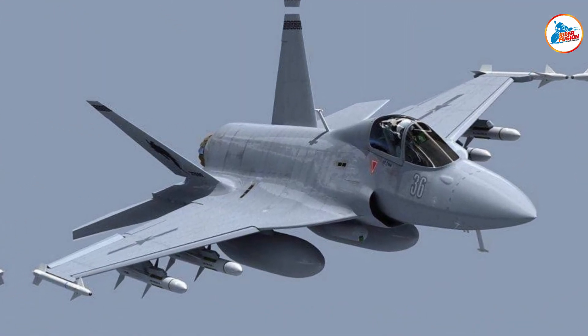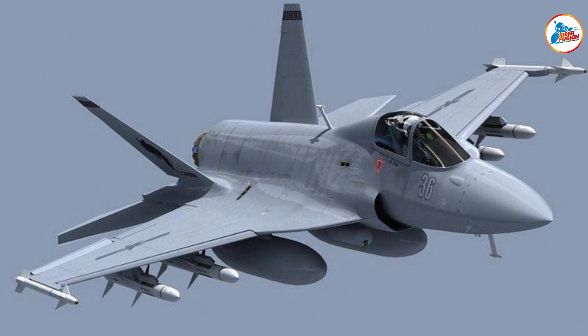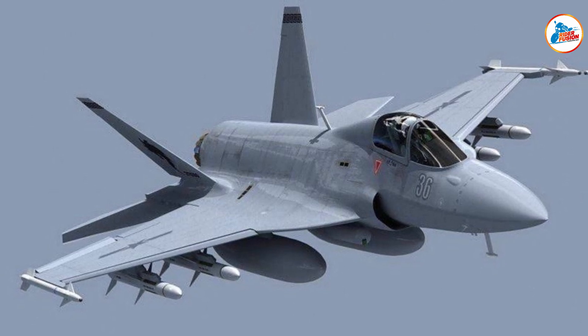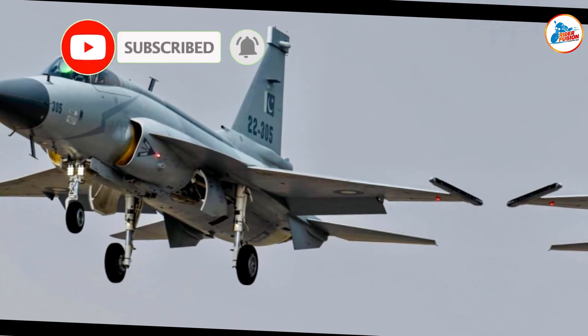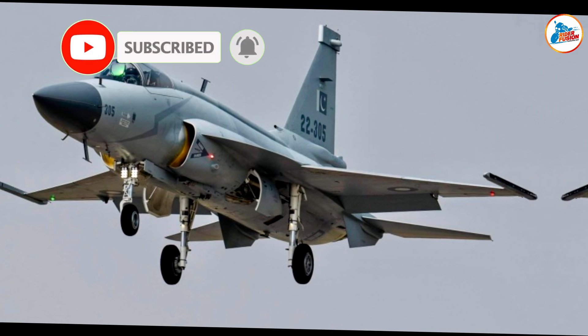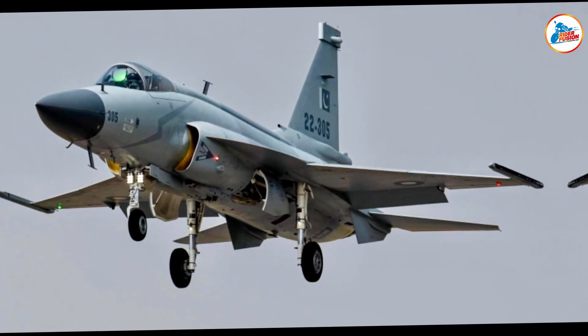Advanced Avionics: A new helmet-mounted display, wide HUD, and multifunctional screens bring Block III close to 5th-gen fighter capabilities. Improved Weaponry: It can fire long-range missiles like the PL-15 and carry precision-guided bombs, ensuring air superiority.